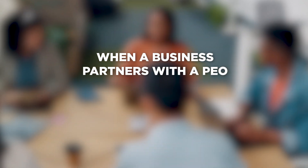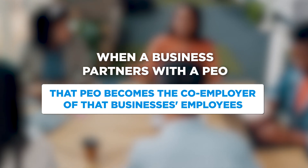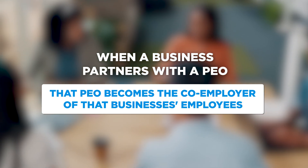PEO stands for professional employer organization. PEOs are companies that provide comprehensive HR solutions to businesses. When a business partners with a PEO, that PEO becomes the co-employer of that business's employees, meaning they share certain employer responsibilities and liabilities with that business.